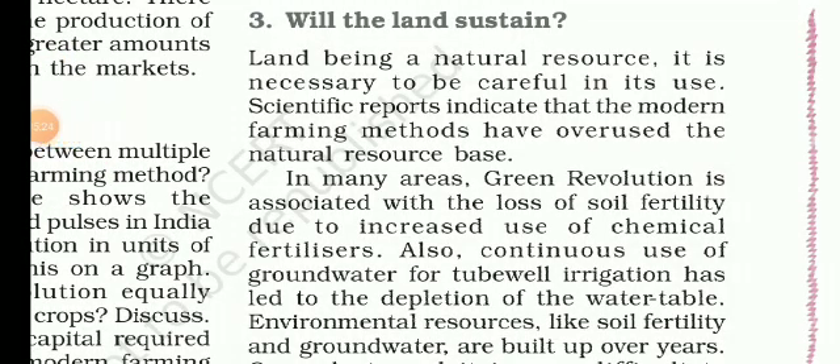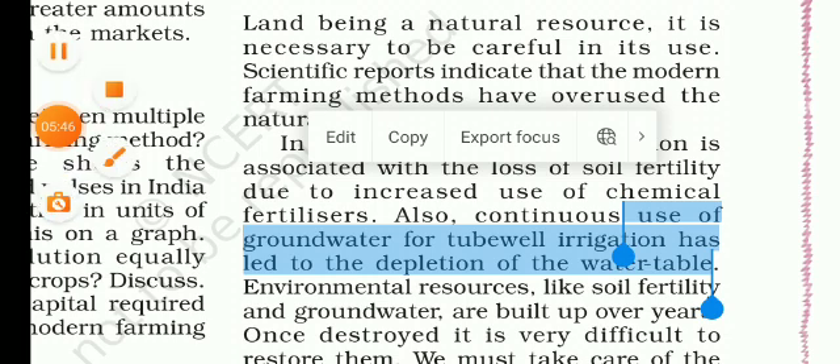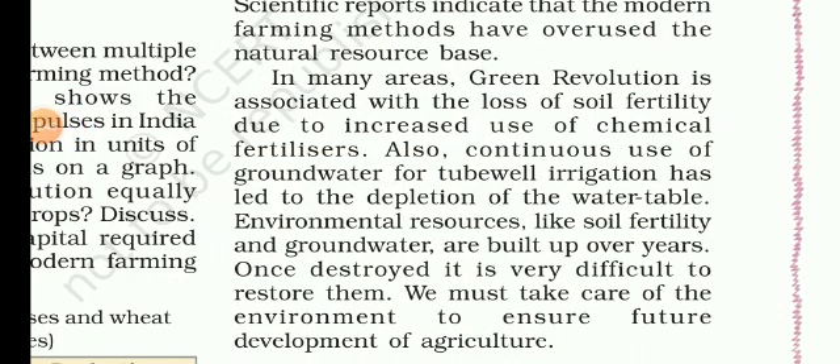Next point: Will the land sustain? In raising production, a great deal of pressure has been put on land and other natural resources. Due to overuse of land and use of chemical fertilizers, soil fertility has been reduced. The chemical fertilizers kill the bacteria and microorganisms in the soil and reduce its natural fertility. Due to the large amount of water required in modern farming methods, the water table below the ground has reduced, further impacting the fertility of the soil.